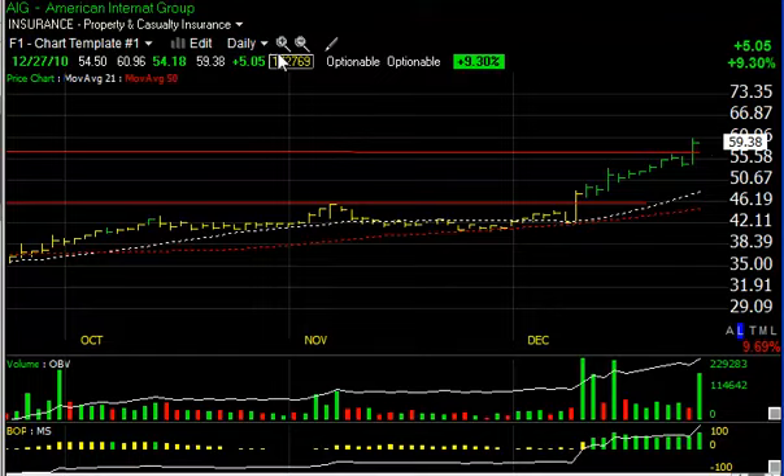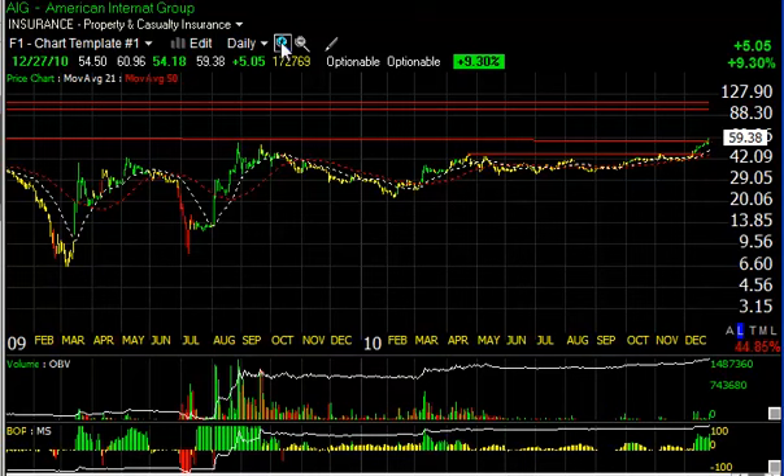Looking at the daily chart going back, the next resistance zone doesn't come in until the 80s — actually the 90s or higher. I'm looking for a move that extends this beyond the 60 range. 61 was my short-term target, which we reached today. Secondary target is now close to 70, and a longer-term target in the 85–90 zone.